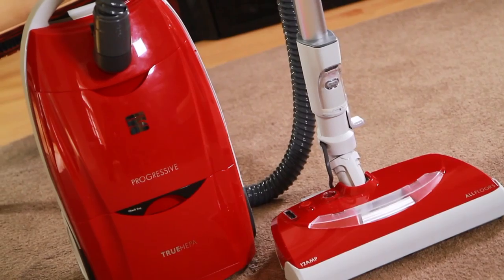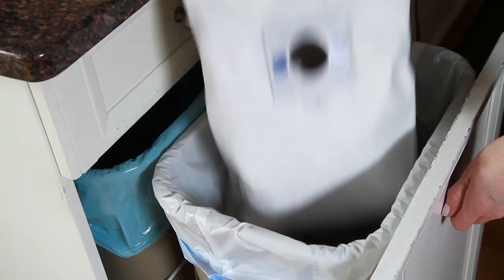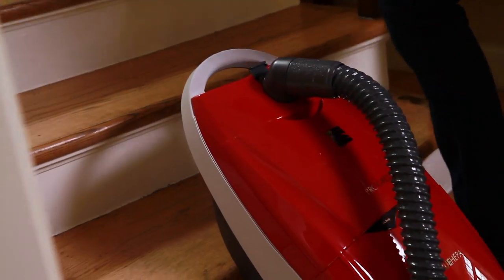Introducing the Kenmore Progressive Canister Vacuum. A vacuum so smart, it tells you when the bag is full. A vacuum so smart, it goes where you go. A vacuum so smart, it won't fall down the stairs.